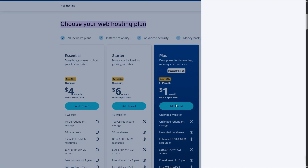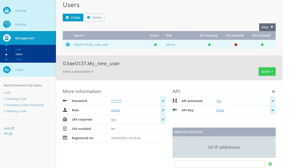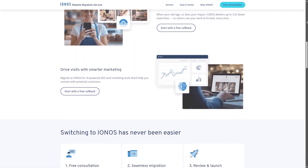In terms of how it works, you first choose a hosting plan and then IONOS helps you get everything set up quickly. You'll manage your website through their control panel, which is really beginner-friendly. And if you're switching from another provider, they also offer a migration service to help make that transition easier.